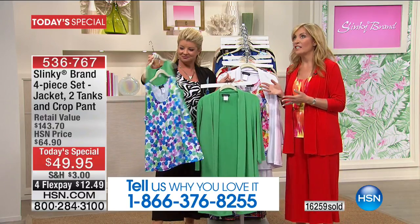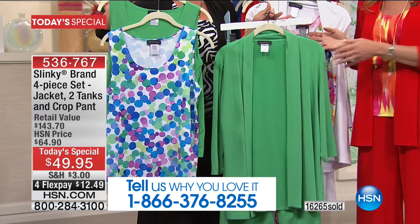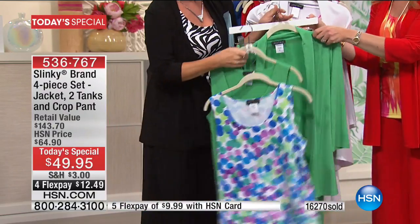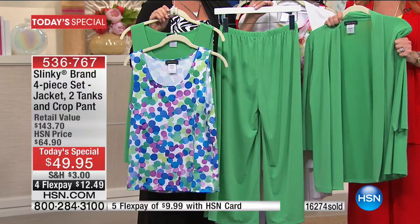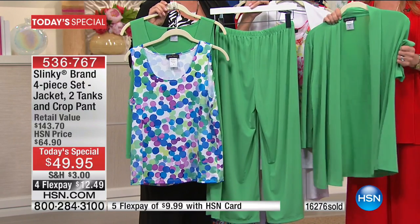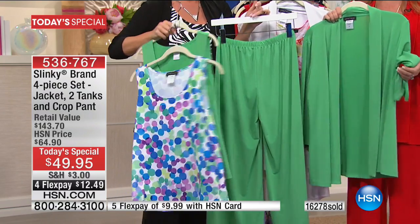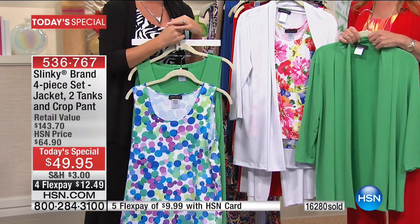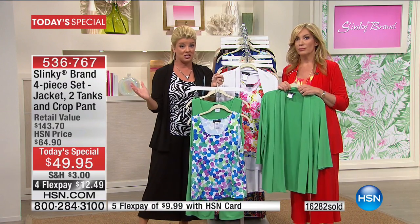So you're getting a solid tank, a printed tank, the cropped wide-leg pants, and that beautiful jacket. You're truly getting four pieces that you can mix and match with everything in your wardrobe — wear them together, wear them separately, create so many different looks. We're going to show you on the models so you can see how to mix and match as well.